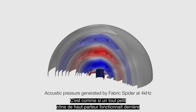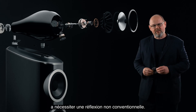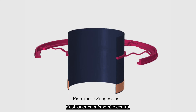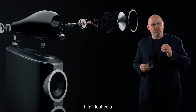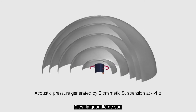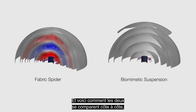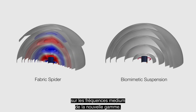What we've discovered is that in the course of its normal movement, a spider generates a small amount of sound — effectively it's like a very small speaker cone operating behind the main speaker cone. Solving that problem required some unconventional thinking, and this is the result. As you can see, it's a very open structure. We call it the Biomimetic Suspension or BMS, and what it does is play that same pivotal role within the loudspeaker drive unit as a conventional fabric spider — but without generating any of that unwanted noise. This is how much sound the new Biomimetic Suspension generates compared to the fabric spider, and the difference is clearly audible in the mid-range sound quality of the new range.